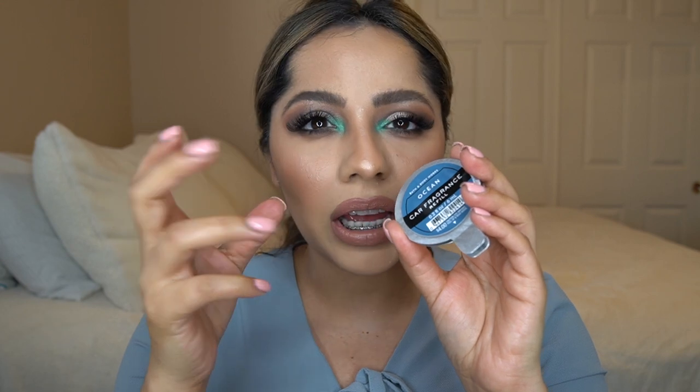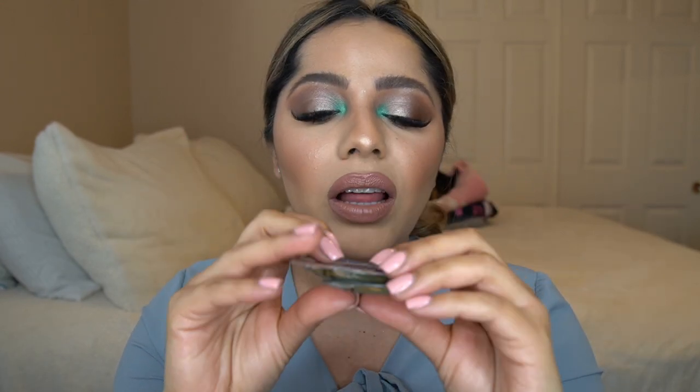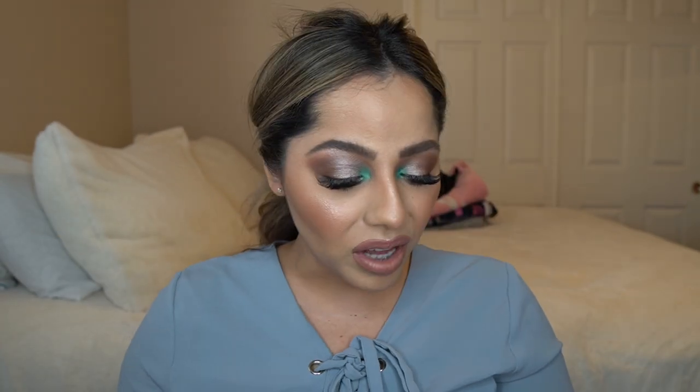Ocean is another one I absolutely love — I have two of them. This one really does smell very fresh and ocean-like. The name is right on with what it actually smells like. When I think about marine life, going to the beach, a tropical summer day, this is exactly what I think about. I've used it in my car before and I really do love that scent.